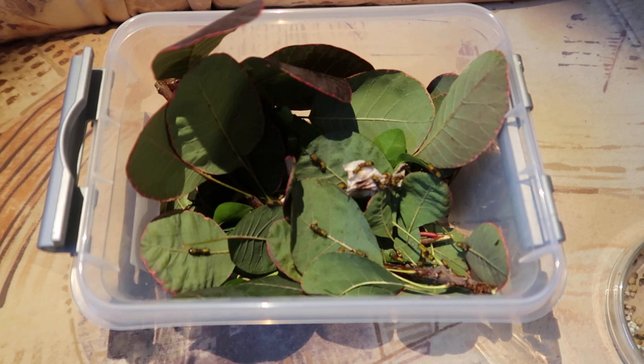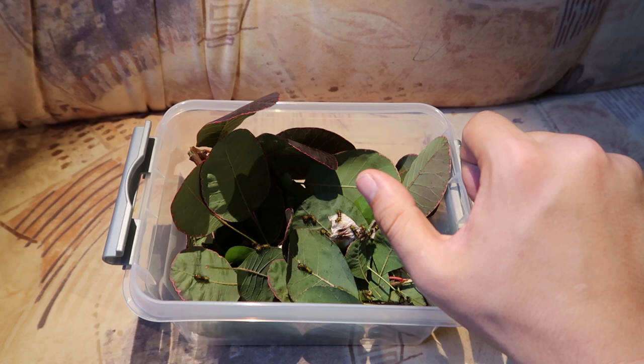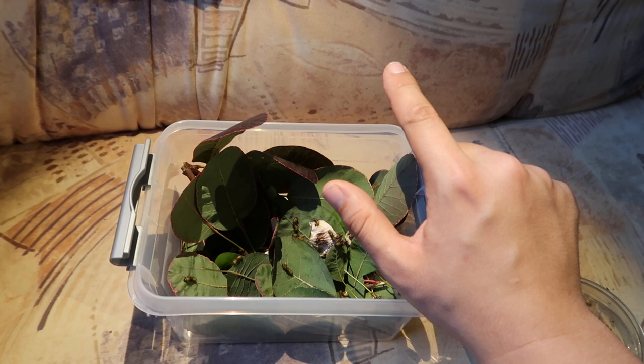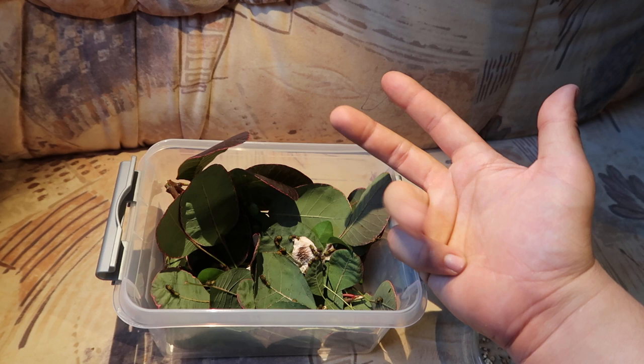The good news is they can eat many things in captivity. The bad news is they are not conventional plants. They like Peruvian pepper tree, Schinus molle. They also like smoke tree bush, Cotinus cochigia. They also like sweet gum, which is Liquidambar. They really like eucalyptus, several species, but they've been raised on eucalyptus genii.